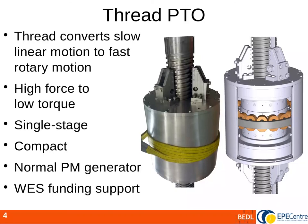We acknowledge funding support from Wave Energy Scotland to develop this. Here we see a photograph of a prototype currently being tested in the water off Scotland. The section diagram shows the same thing: a threaded rod passing down through a rotor, which is caused to spin by the thread, with a stator around the rotor to generate electricity.